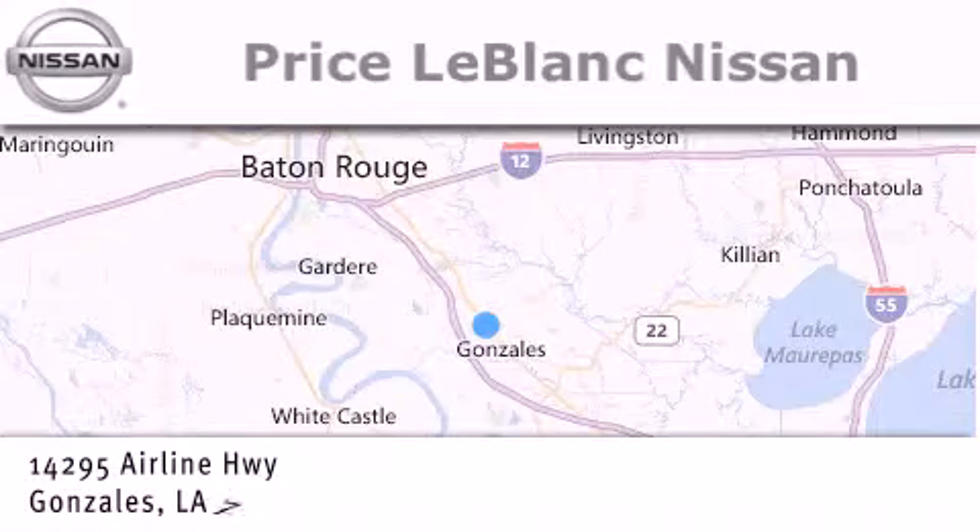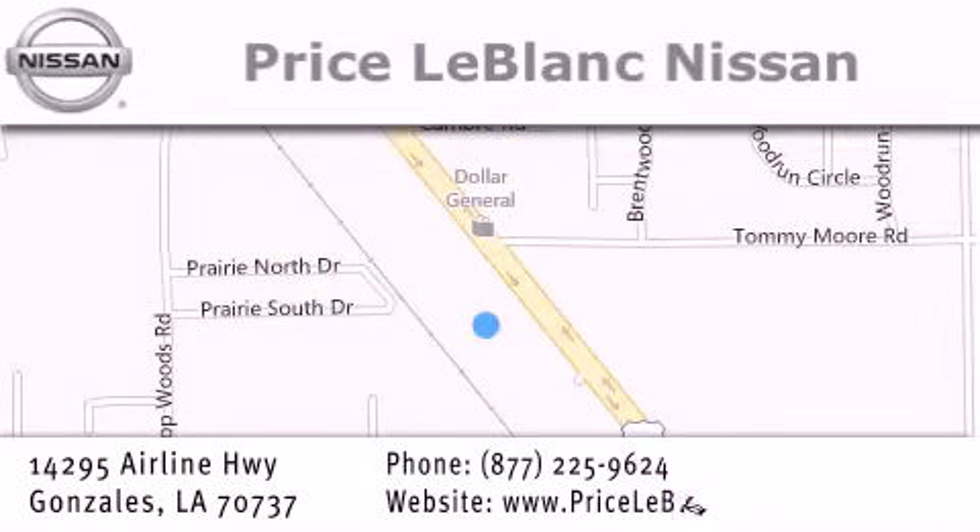Conveniently located in Gonzalez between Baton Rouge and New Orleans at 14295 Airline Highway. Please contact our internet department at 877-225-9624 for special internet-only pricing. We want to be your Nissan dealer.